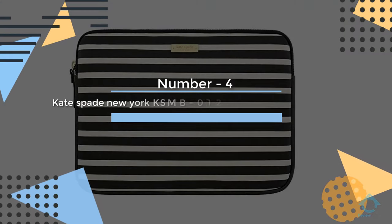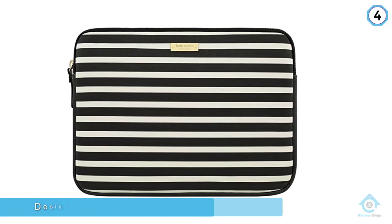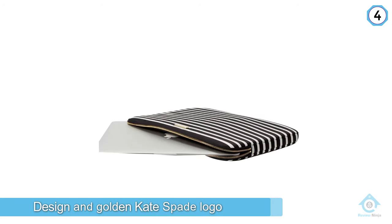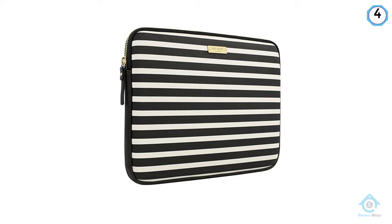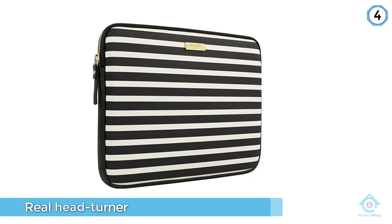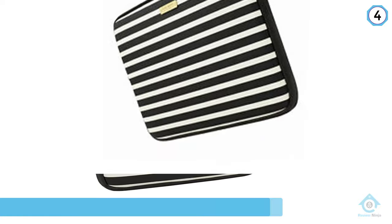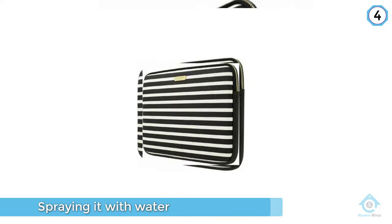Number four: Kate Spade New York printed laptop sleeve. Between the cute design and golden Kate Spade logo, this stylish sleeve is a real head turner. However, it is more than just a pretty face — from stabbing the sleeve with a pair of scissors to spraying it with water, it passed all the tests with flying colors.